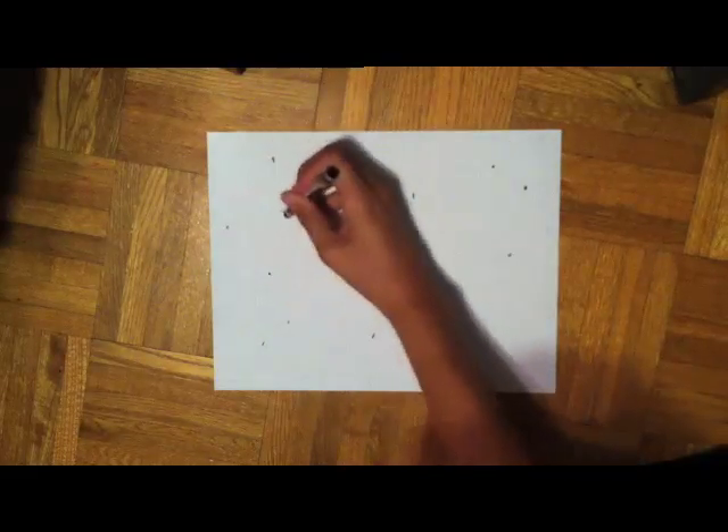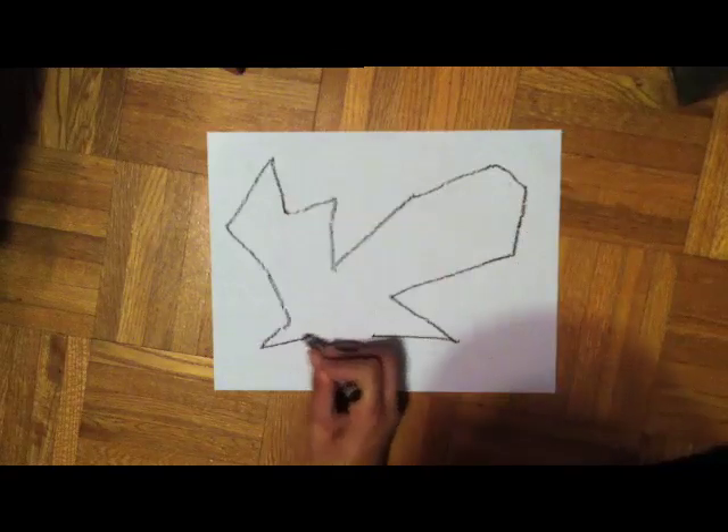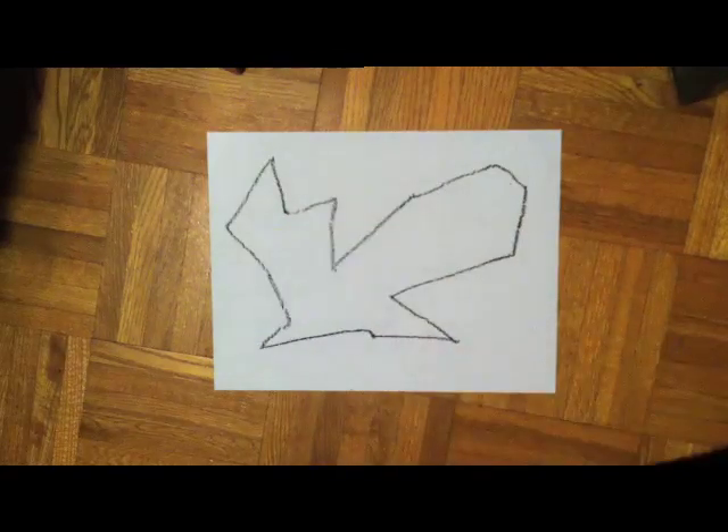Hi everyone, it's Lisa, and it's time for another Freeform Dots! Here's today's shape.